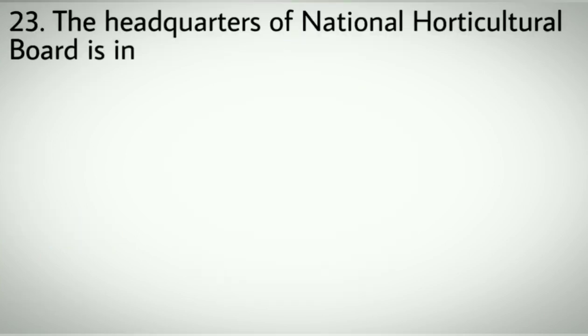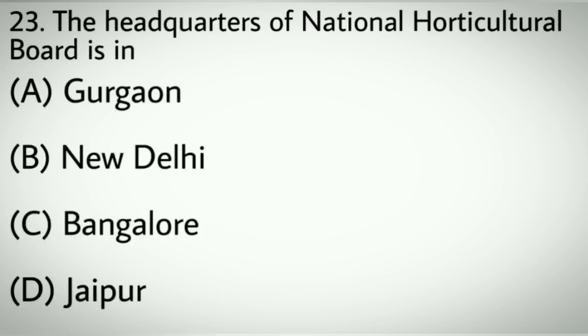Question number twenty-three: The headquarters of National Horticulture Board is in. Options A: Gurgaon. B: New Delhi. C: Bangalore. D: Jaipur. Correct answer: A, Gurgaon.